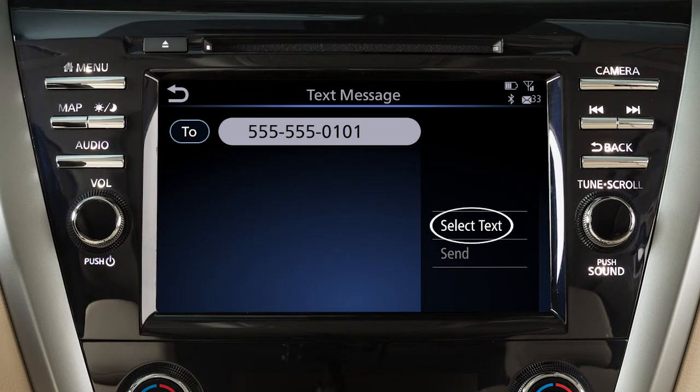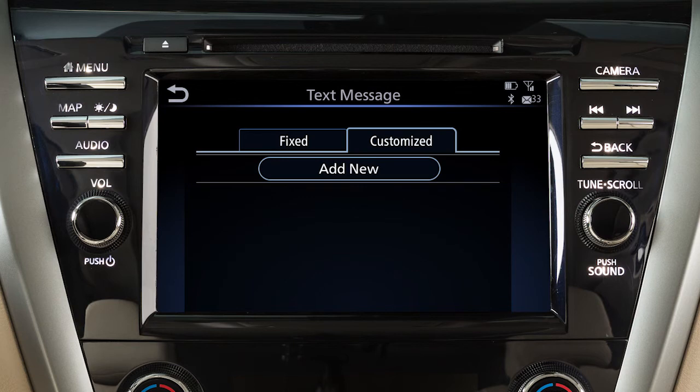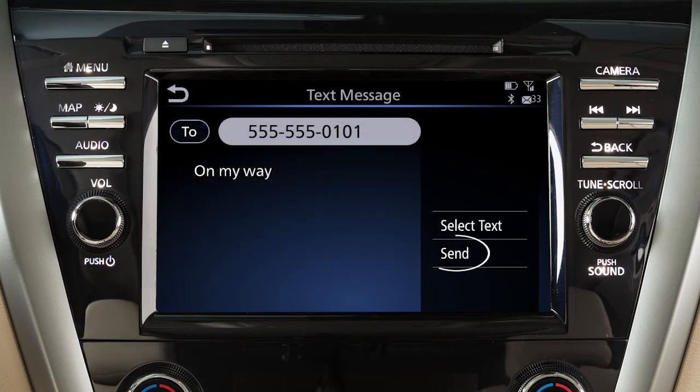Touch Select Text, then choose from a list of predefined messages or your customized text messages. Touch Send.